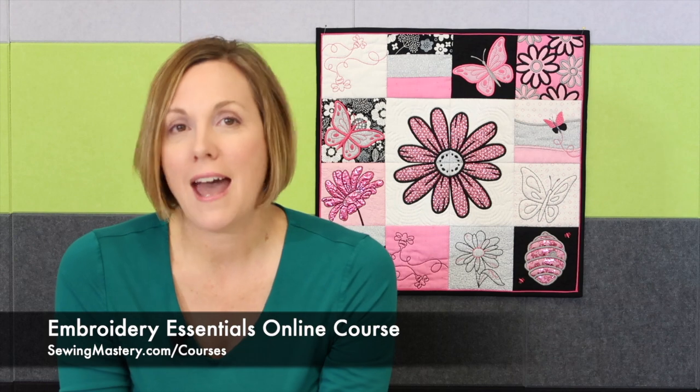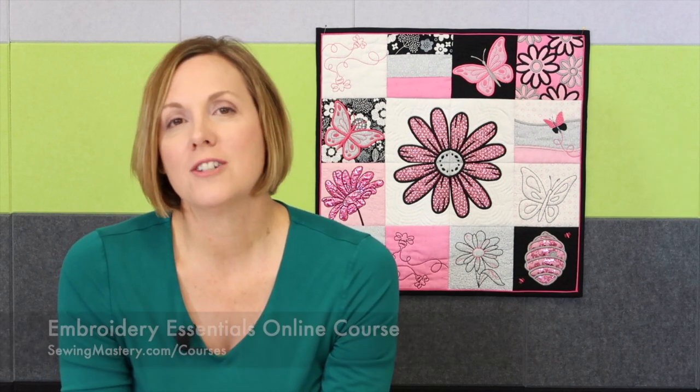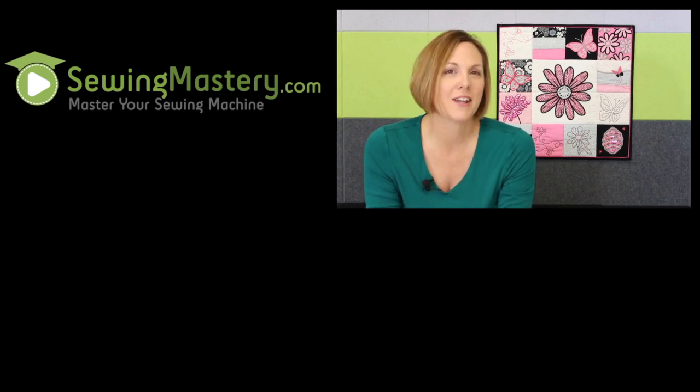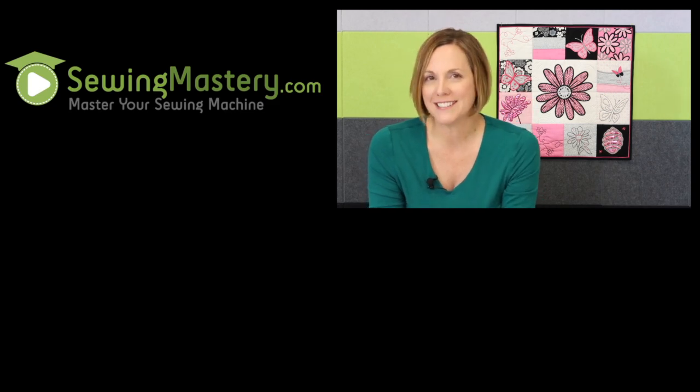Thanks so much. We'd love to see you at our hands-on class. Stop in for one of the demo times, or just swing by with one of your latest Kimberbell projects and we'll get you entered into that drawing. Happy embroidering and we'll see you soon!